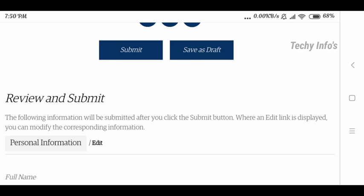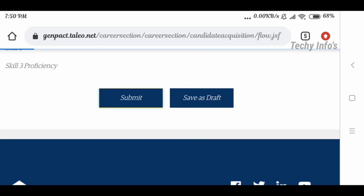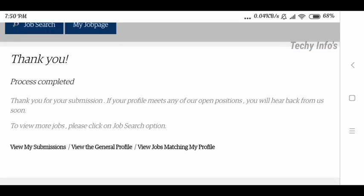Next is the Review and Submit page. The following information will be submitted after you click the Submit button. Where an edit link is displayed, you can modify the corresponding information. After clicking Submit, it redirects to the next page, and your application will be successfully submitted. A confirmation message says: 'Thank you for the submission. If your profile meets any of our open positions, you will hear back from us. To view more jobs, click on the job search options.'